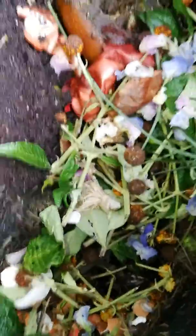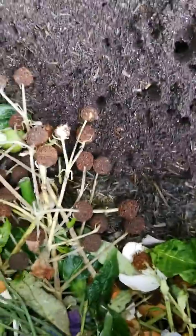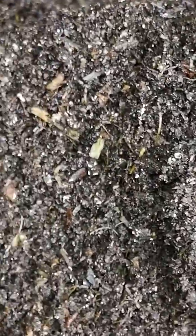Leaves, eggshells, buddleia, sweet pea, melon, onion skins, banana, grasses and plants, weeds, what have you. And if you look closely you can see tiny tiny particles of grasses.